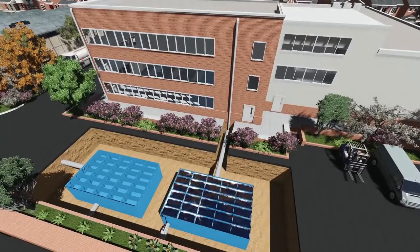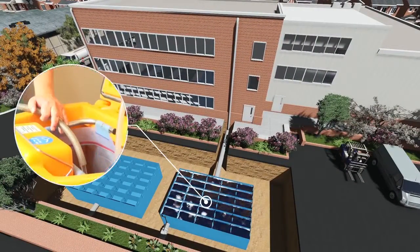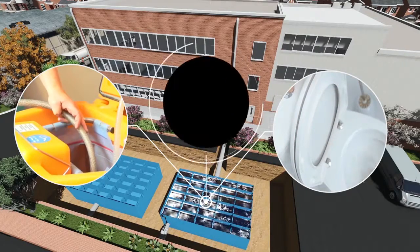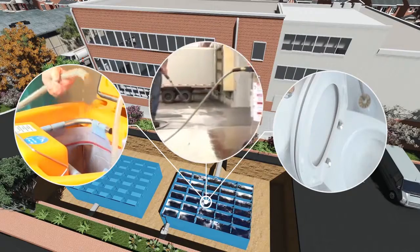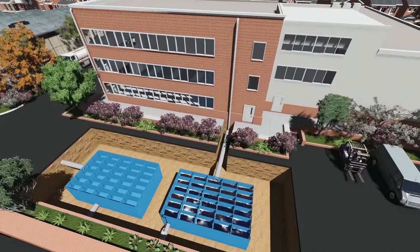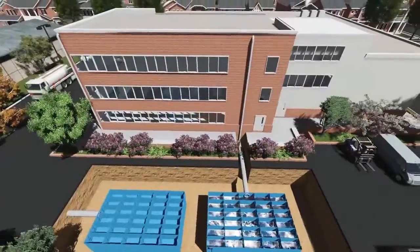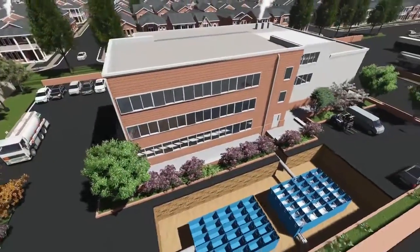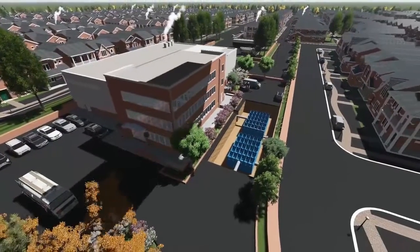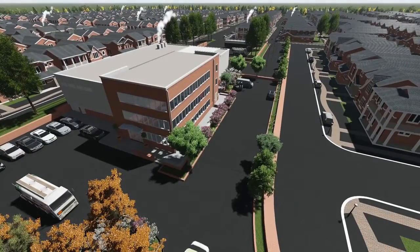Utilizing mandatory flood prevention infrastructure in this way, the Storm Harvester system provides all new commercial buildings with a source of valuable non-potable water without the need for additional expensive infrastructure. By reducing installation costs and reliance on public water supply while maintaining necessary attenuation capacity, Storm Harvester revolutionizes our approach to storm attenuation and rainwater harvesting system design.